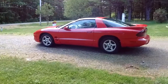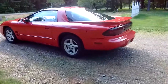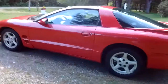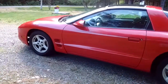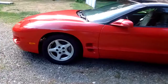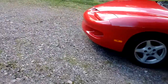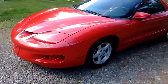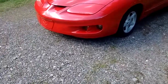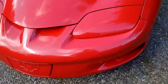Hi, this is a 1999 Pontiac Firebird. It has T-Tops, a V6, and a 4L60E transmission. The paint is about as perfect as you can get.